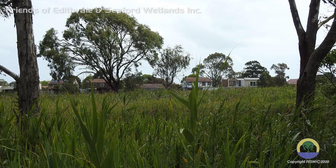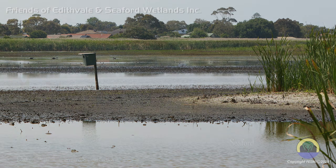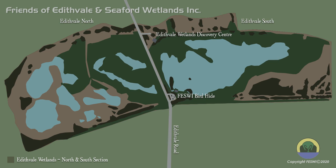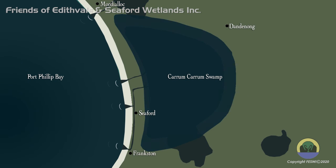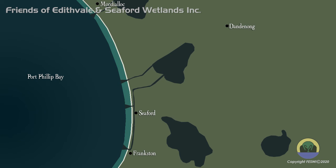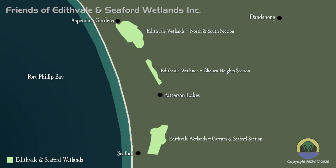In more recent times, urban development has encroached even more on the wettest parts. Luckily, a small group of bird observers and conservationists had the foresight to save and protect the last vestiges of this once great swamp. The Carrum Carrum Swamp once covered over 4,000 hectares. The remaining protected wetlands encompass just 240 hectares.